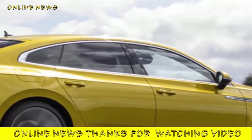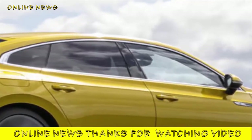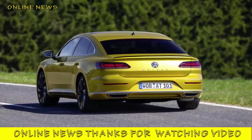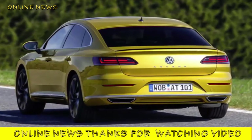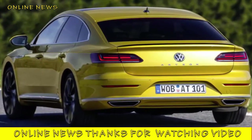The Arteon will be offered to British buyers in two trim levels, Elegance and R-Line, with the latter getting lowered sport suspension springs to match its standard adaptive dampers. Our test car is in the R-Line trim. As a rational proposition, the Arteon has plenty going for it, just as we reported of the diesel version.